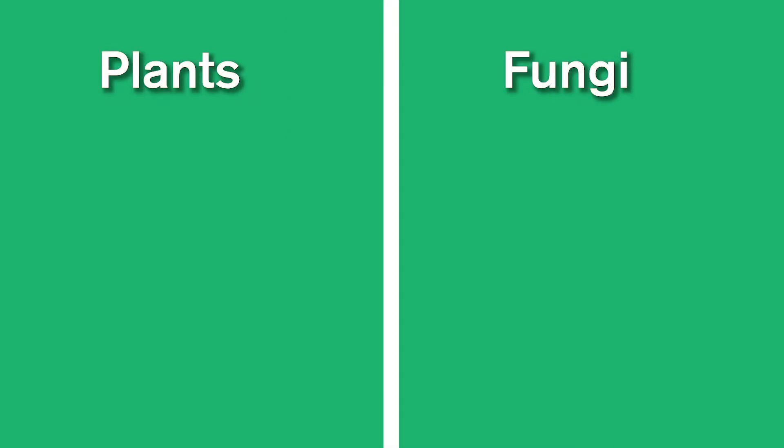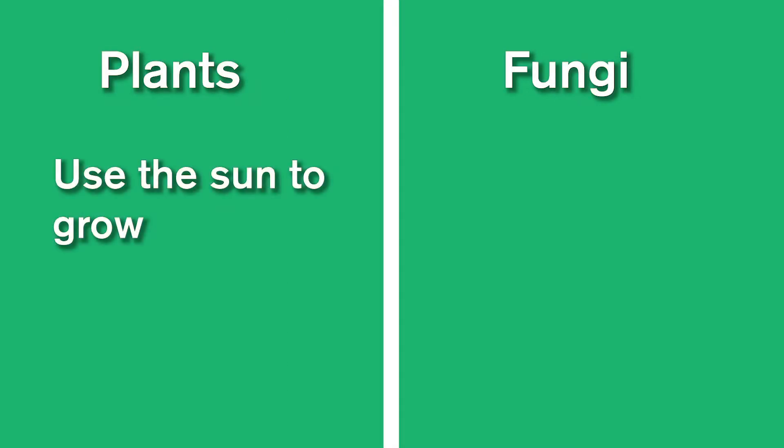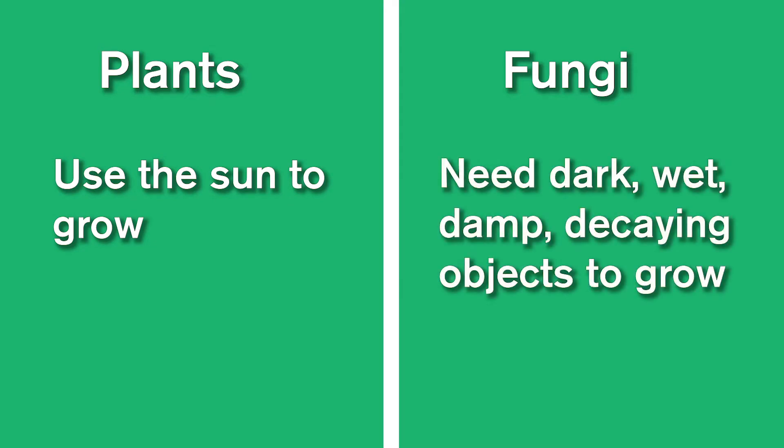One thing that's really different between plants and fungus is that plants use the sun to grow. Mushrooms need dark, wet, damp, decaying objects to grow, such as trees.